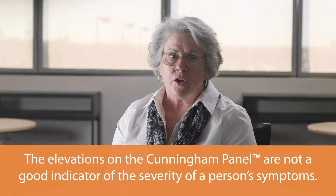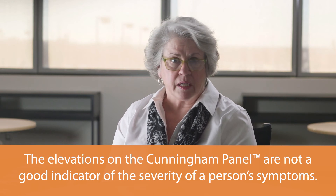It is important to know that the elevations on the Cunningham Panel are not a good indicator of the severity of a person's symptoms. Very modest elevations may be seen in patients who have severe symptoms, and high elevations may be seen in patients who have symptoms but appear to be managing fairly well. Our studies do show that as patients recover, their Cunningham Panel results return to normal or nearly normal levels, and that during flares or relapses, results tend to again become elevated.